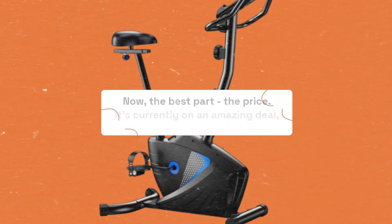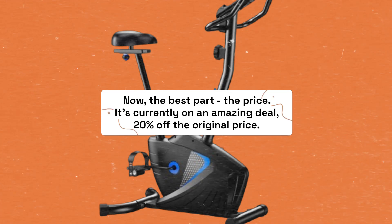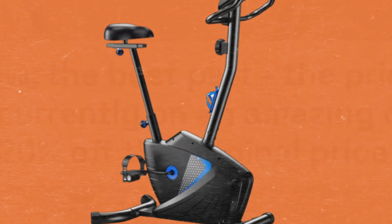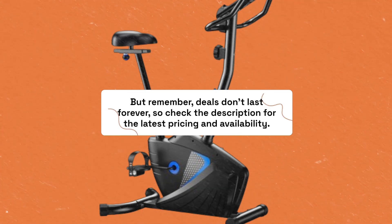Now, the best part — the price. It's currently on an amazing deal, 20% off the original price. But remember, deals don't last forever, so check the description for the latest pricing and availability.